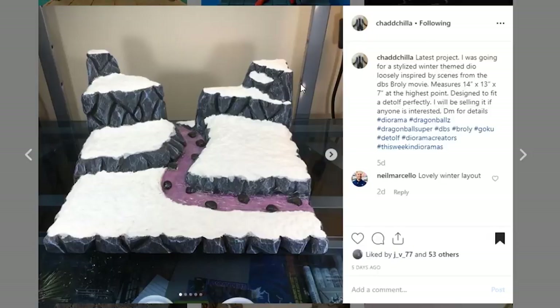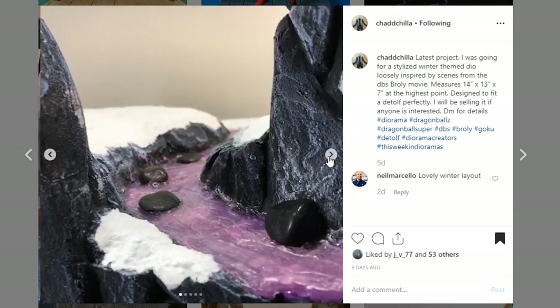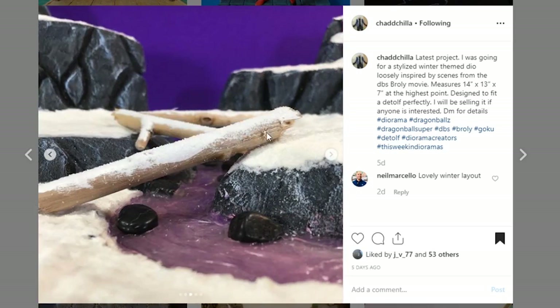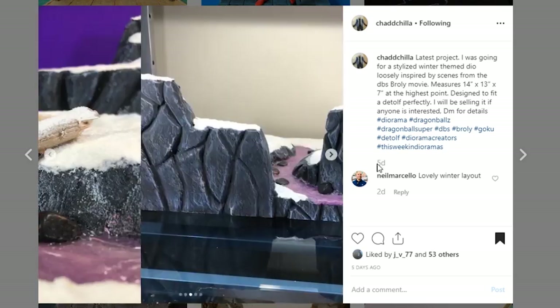This next one is pretty unique. I've not seen anything quite like this for a Dragon Ball Z display. This is from Chad Chilla, and it is a winter scene that I really like. I like the snow — I'm just wondering what you used. And then the water with it being purple, that also is a cool different effect that I am really digging. You used some regular old rocks to throw in there, and that is really adding to it. I love it so much. We got a couple of logs — those are some nice additions. Awesome job.